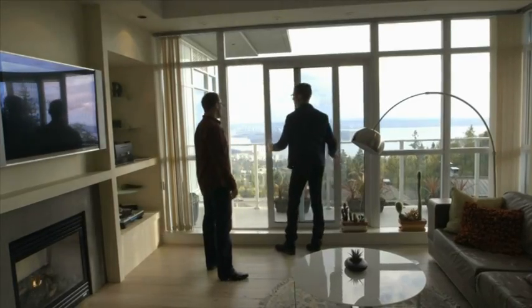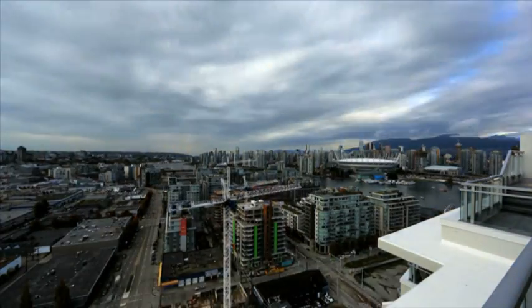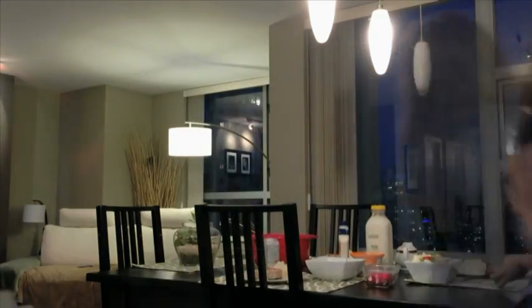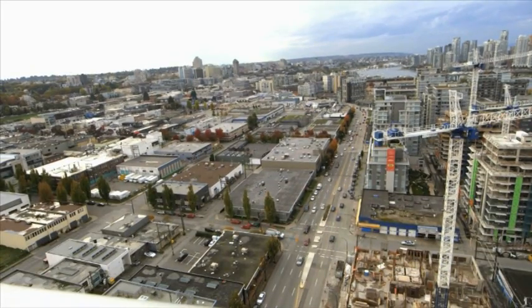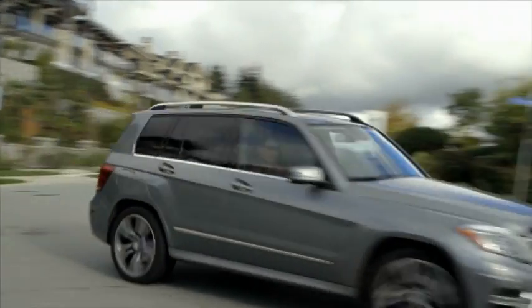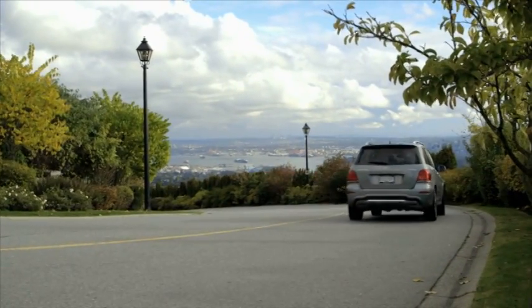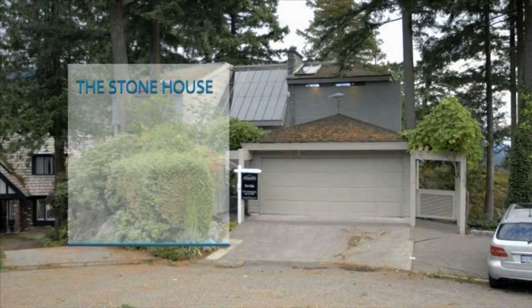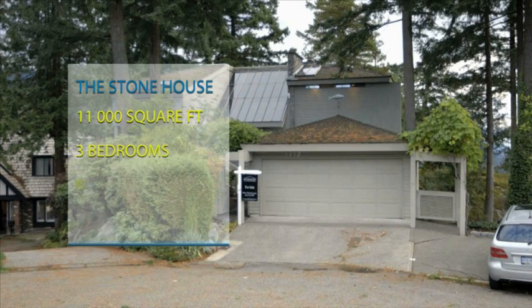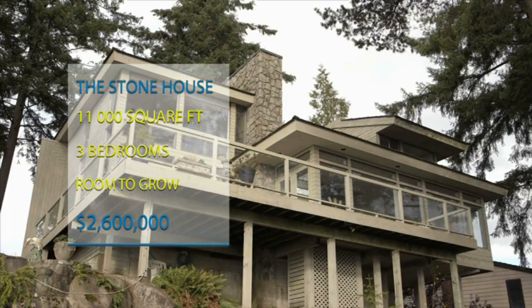Camille is looking for a property with captivating big city views, big enough for his growing family. My oldest one just turned 14, he's looking for privacy in bedrooms. So far he's been jazzed with all of Jason's choices. Jason's challenge is to find a home that suits all of Camille's needs. Now he's taking him outside the downtown core into a more natural setting. The stone house sits on a lovely tree-lined street with 11,000 square feet, three bedrooms, and lots of room to grow. The price on this family home is $2.6 million.